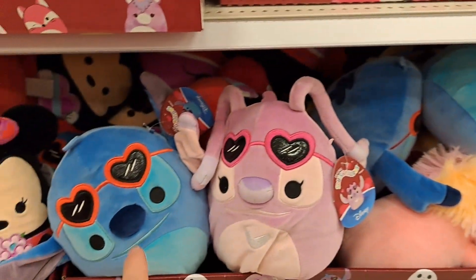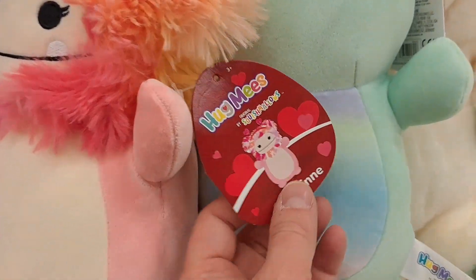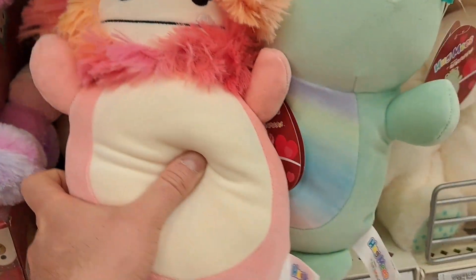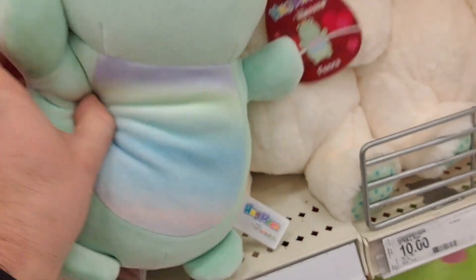Check if your Target's got these Valentine Squishmallows. We got the Valentine Hug Me's here — we got Capperine, kind of like a Yeti, really cool colors, fluffy hair.